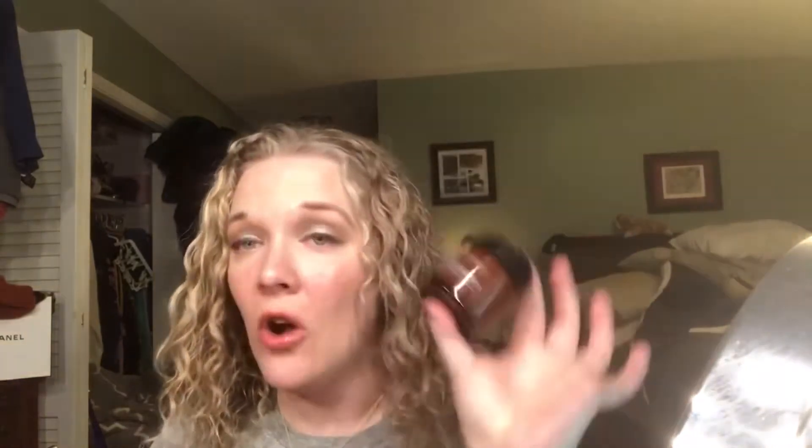I also put this on any acne marks I have for a couple of days and it helps a lot. The great thing is it gets rid of scars without drying out your skin, which is why I've switched to this for all my acne scar treatment. I absolutely love this cream.